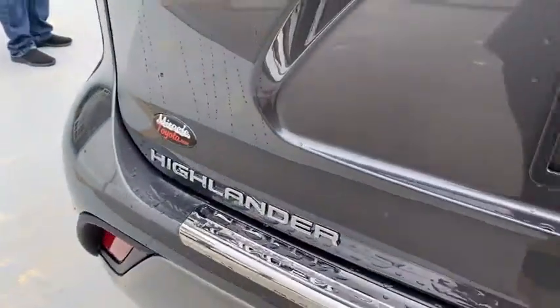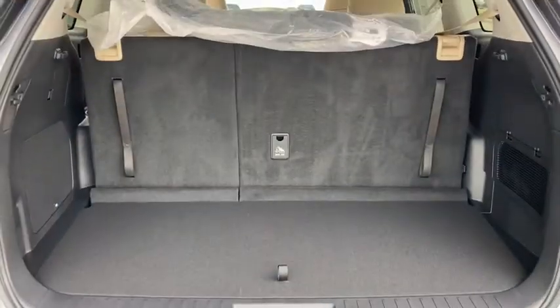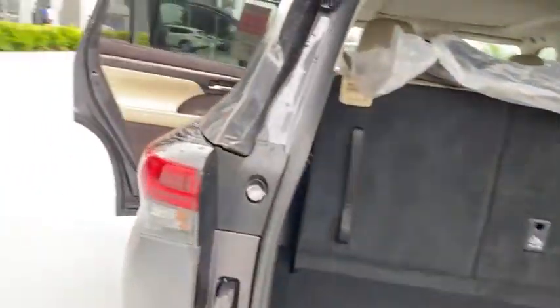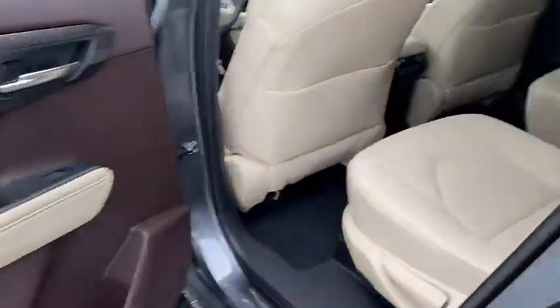Here are some of this vehicle's great options: remote engine start, power passenger seat, keyless entry, backup camera, anti-lock braking system, navigation system, all-wheel drive, LED headlights, steering wheel audio controls, stability control.